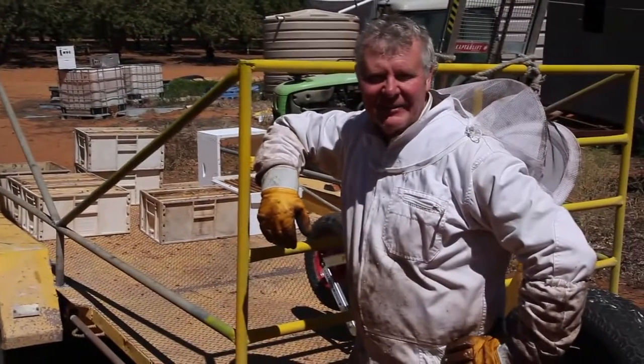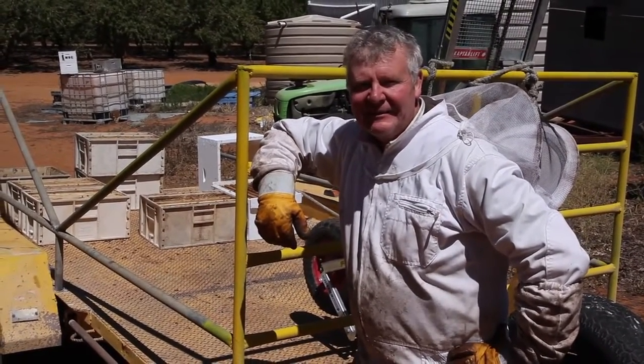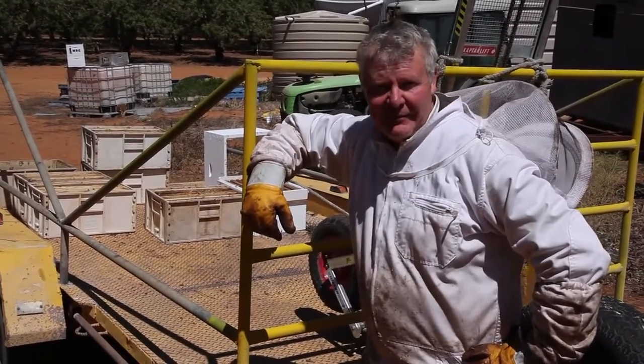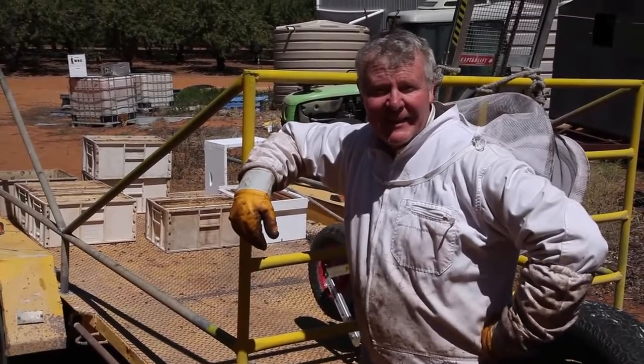The lovely young ladies are on a bit of a flow and they're getting their stores happening. We were cleaning up the shed and we found some stickies, so we thought we'd give them an extra super. That way we won't have to disturb them so much when we take their honey for you.